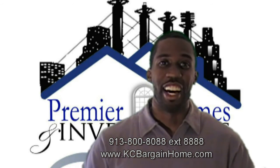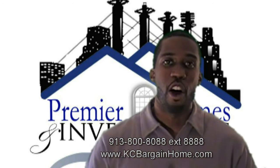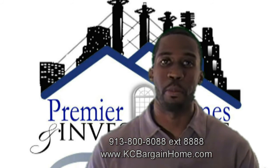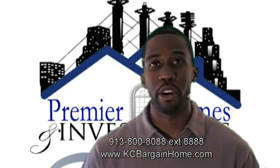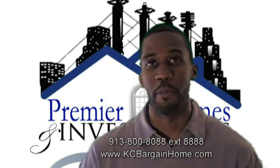That's a lot of 8s — again, 913-800-8088, extension 8888. Or you can visit us on the website, kentcitybargainhome.com, to find out more information about this great bargain fixer-upper located in a very quiet, family-friendly neighborhood in the Brookside area.